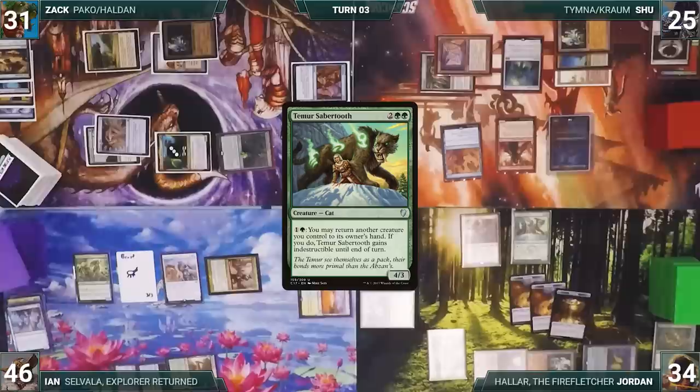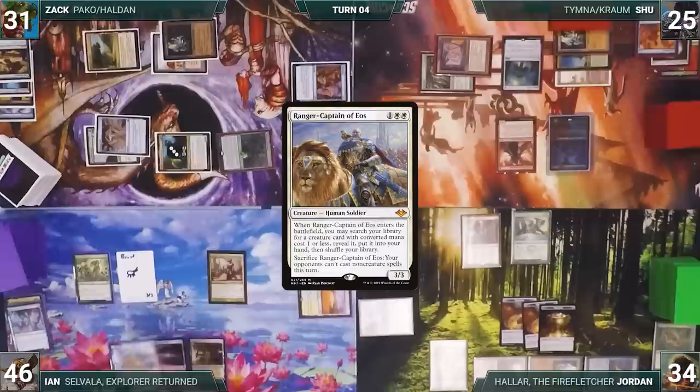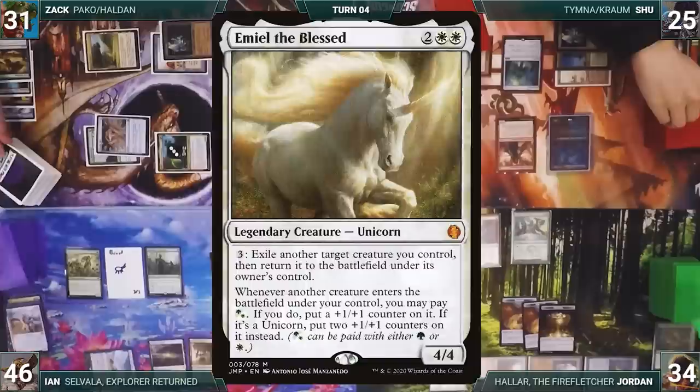Dress Down enters and Shoe draws, with Dress Down stopping Jordan's combo. Jordan finishes his turn. At the end of Jordan's turn, Dress Down is sacrificed. Ian draws and activates Ranger Captain of Eos — sacrificing it — stopping opponents from casting non-creature spells until end of turn. He plays Gaea's Cradle and casts Allosaurus Shepherd.